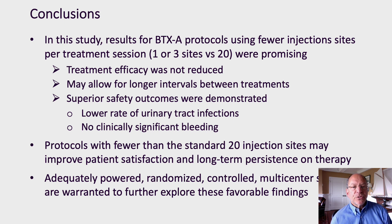In conclusion, our results for protocols using fewer injection sites are promising. We showed that treatment efficacy was not reduced by reducing the number of treatment sites, and we showed a tendency toward longer treatment intervals as we reduced injection sites. We demonstrated superior safety in terms of lower urinary tract infection rate compared to the reported literature, with no significant bleeding in patients with reduced injection sites. We believe that protocols using fewer than the standard 20 injection sites may improve patient satisfaction and therefore long-term persistence on therapy. We also respectfully suggest that adequately powered, randomized, controlled, multi-center studies be performed to further explore these favorable findings.